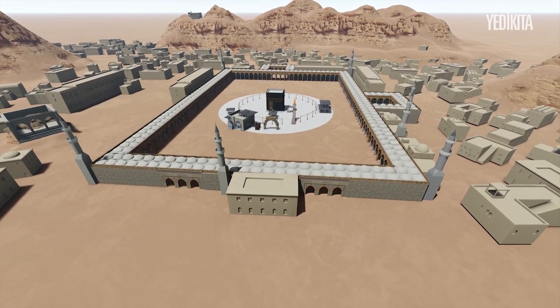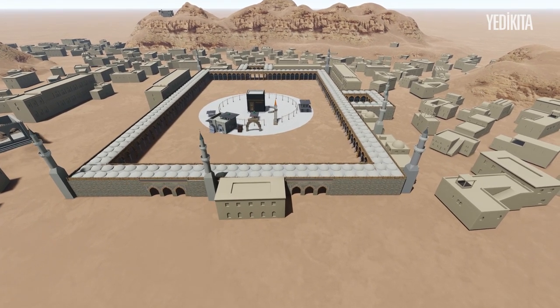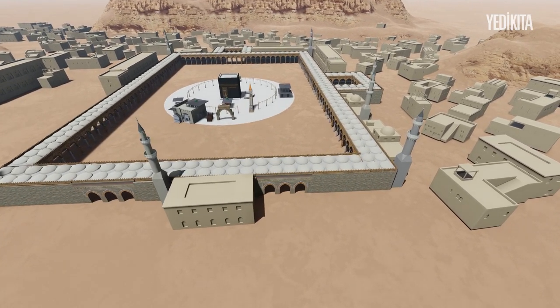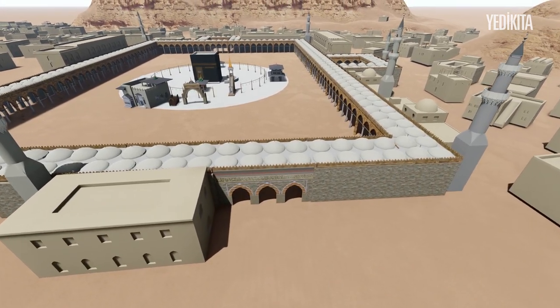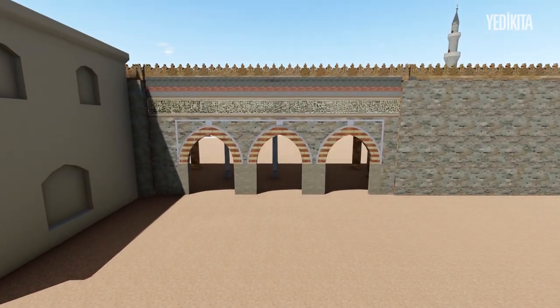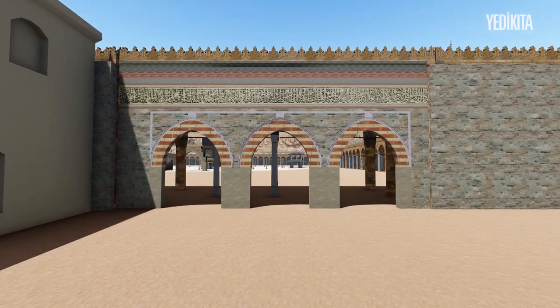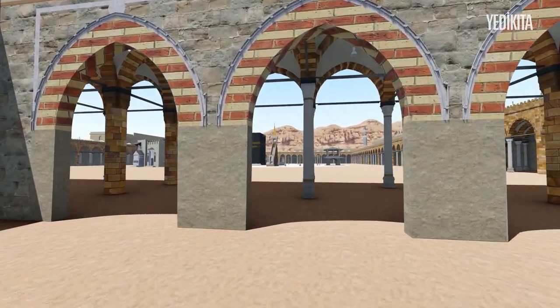Now we are viewing the holy Masjid from the side where our Prophet used to enter. We are before Bab al-Salam, the Gate of Salaam, constructed in the glorious memory of Rasulullah sallallahu alayhi wasalam. The names of the Ottoman sultans from Osman Ghazi to Sultan Murad III are inscribed on its door.